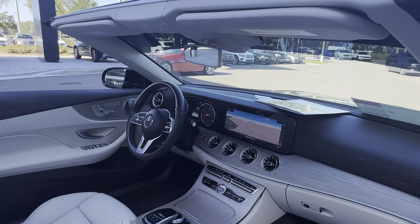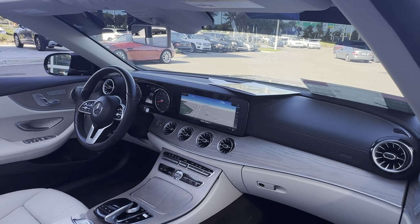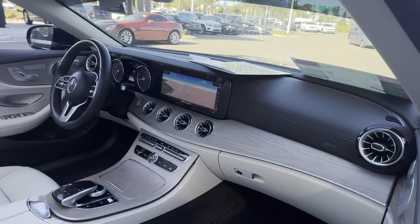Power windows, locks, and mirrors, leather wrapped steering wheel, paddle shifters, Bluetooth for your cell phone, push button start, traction control, navigation, electronic climate control, and satellite radio.